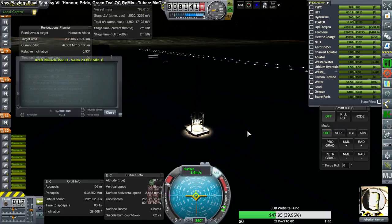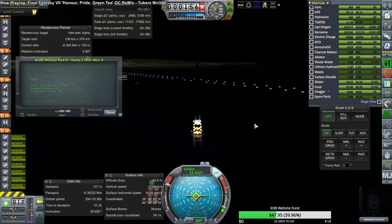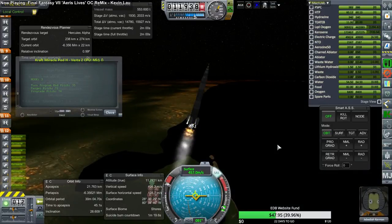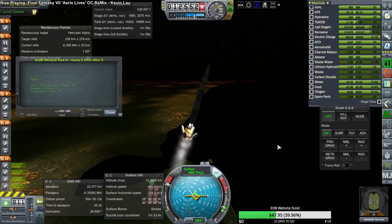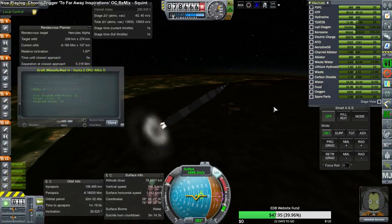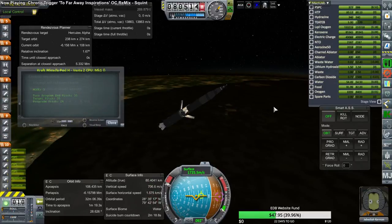Here is the launch with Jebediah Kerman. Apologies for the EDB website fund bar at the bottom — during the actual launch we were attempting to fund the EDB website, ElegantDesignBureau.com. And we have booster separation. This launcher is the Vesta 2 from Satellite 999 of Satellites R Us. There is the first stage set, and second stage ignition.